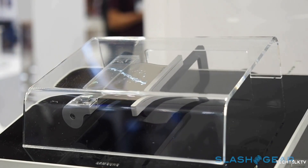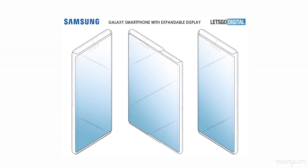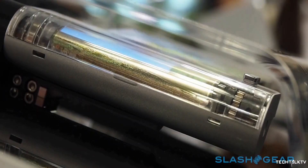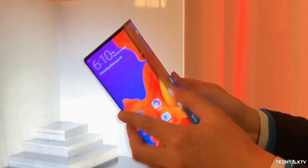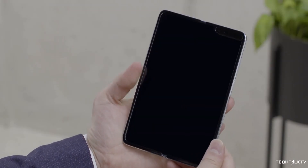Samsung is the first one to showcase the working prototype of rollable displays years ago, and now they have been granted a patent for a smartphone that uses this type of display. It makes way more sense than any folding smartphone we've seen so far, including Huawei's Mate X or Samsung's own Galaxy Fold.